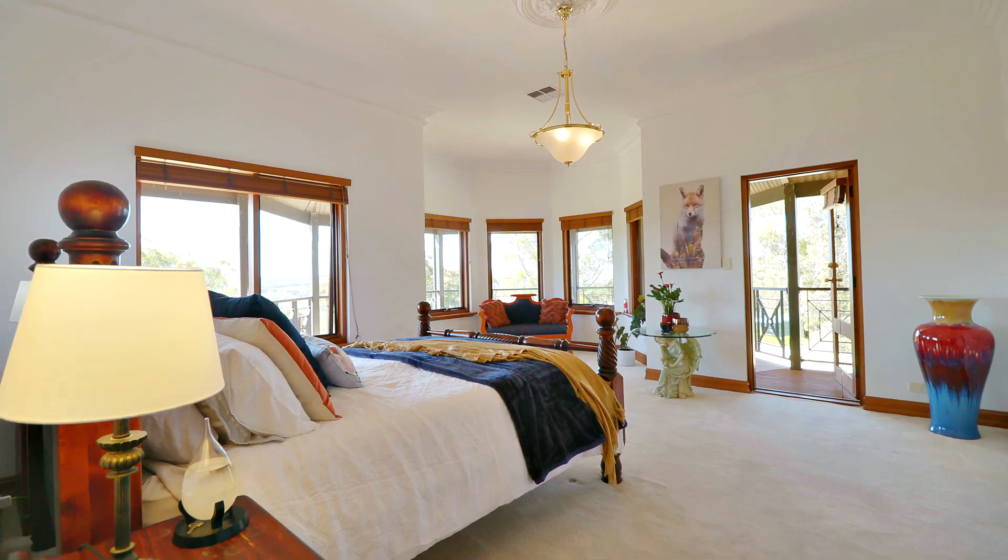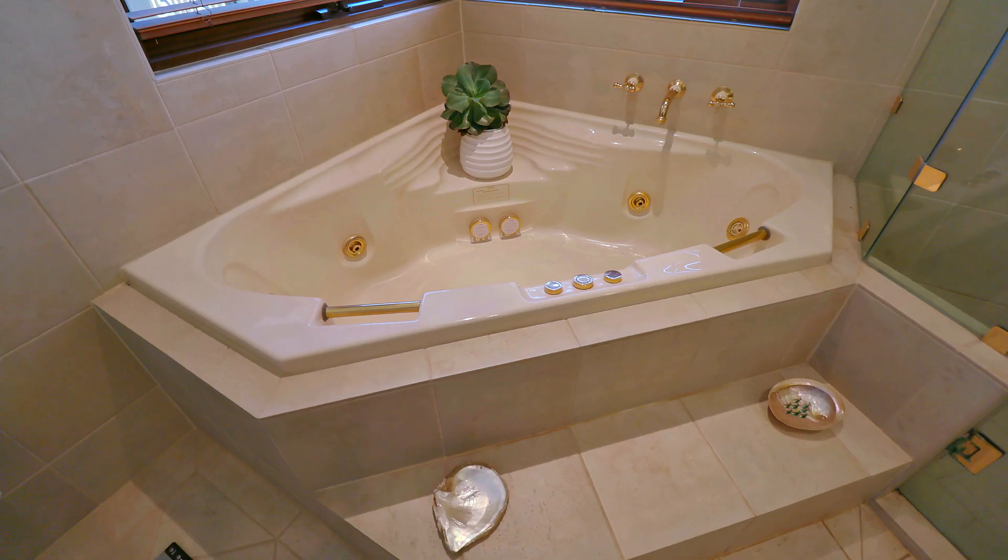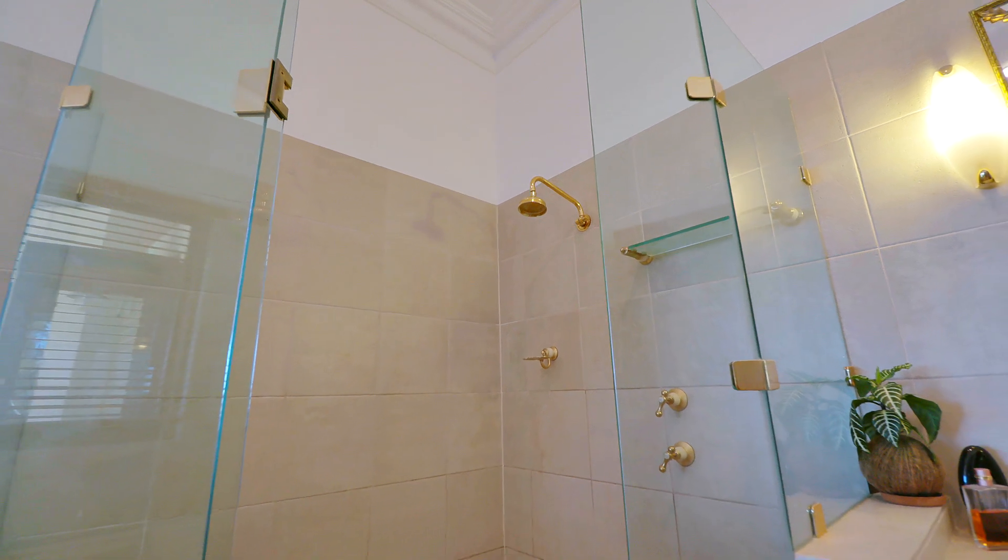The master bedroom is more like a private suite at a holiday resort. The ensuite includes a spa bath, heated towel racks, and plenty of room for you both to get ready.